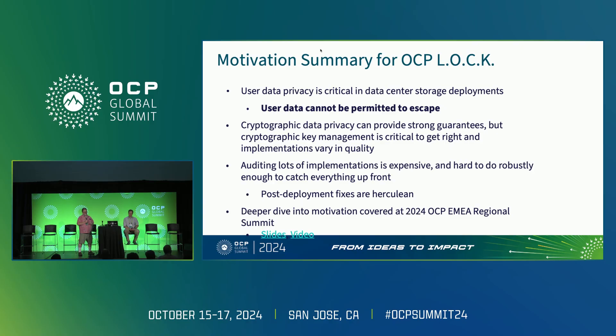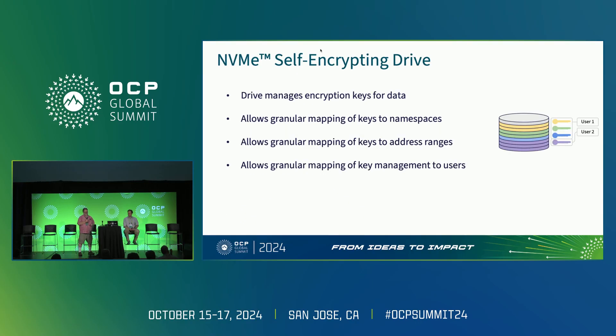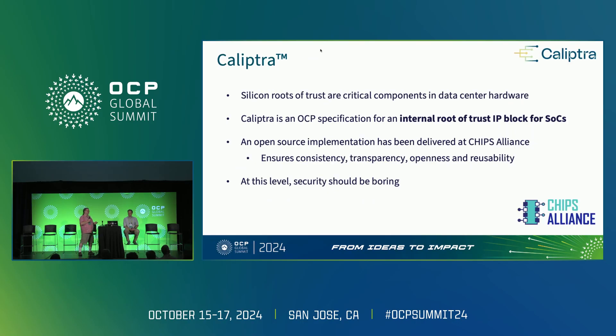We had a really big deep dive on this at the European Global Summit earlier this year, and we want to talk about the progress and details we've made since then. Going back to the base on NVMe self-encrypting drives: the drive manages the encryption key. We have configurable namespace locking, Opalite, and range locking — all different ways of doing this through TCG. Caliptra is the open source root of trust for the drive, handling all the secure boot needed to securely boot the SSD and attest it with proper firmware.